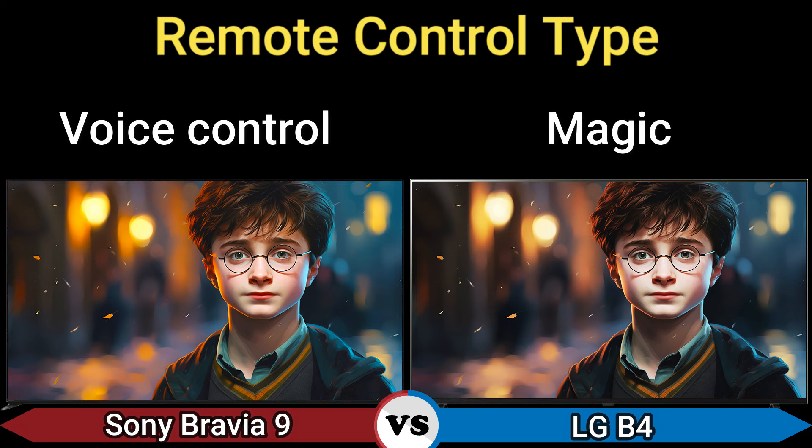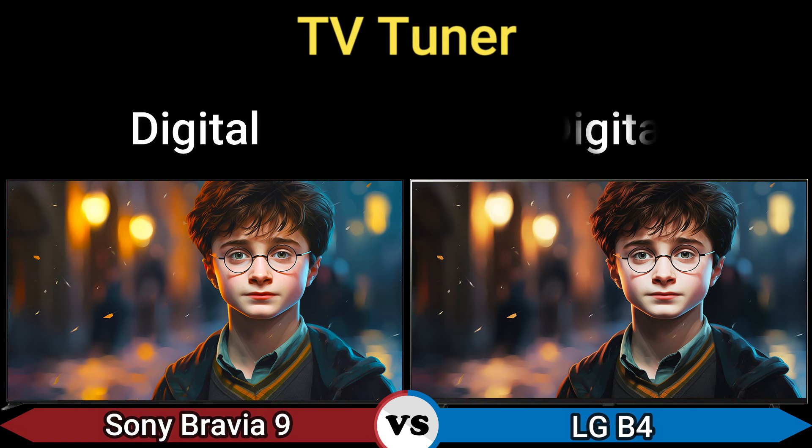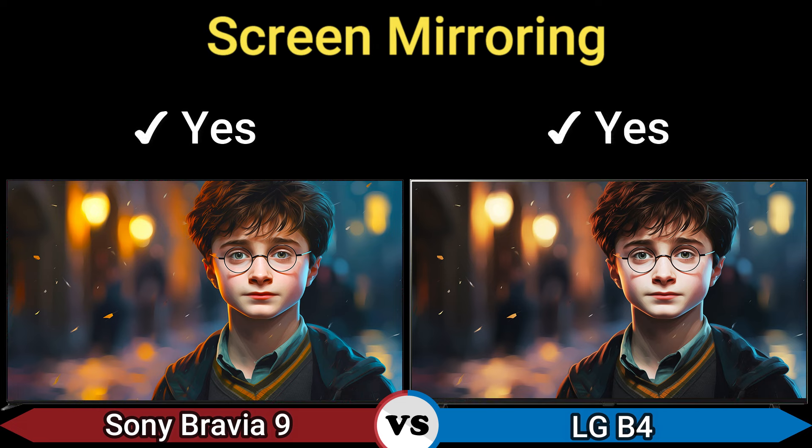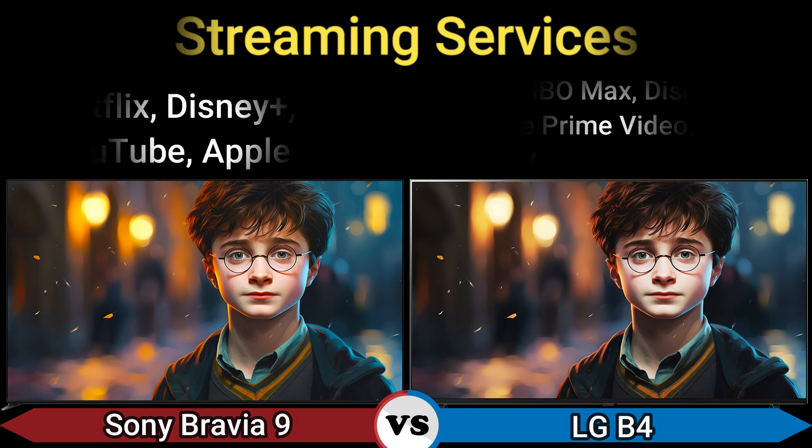Remote control type: voice control and magic remote. TV tuner: digital. Screen mirroring: yes. Streaming service: supported.